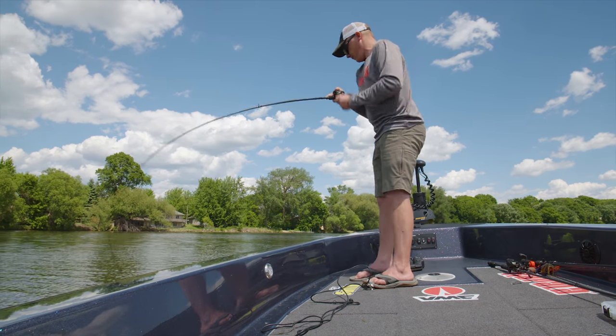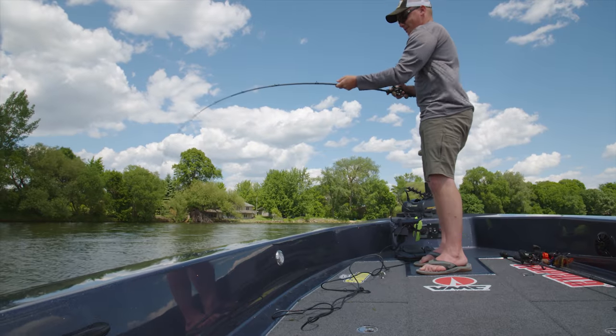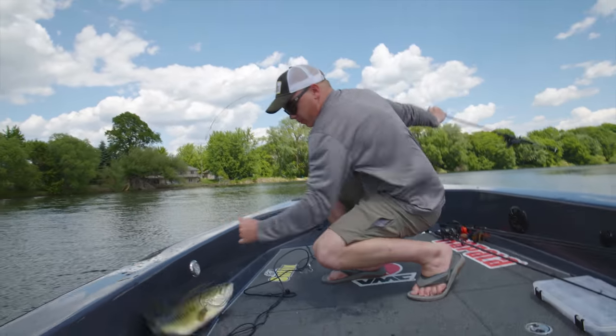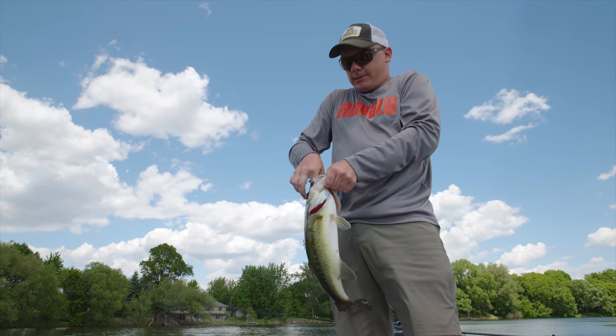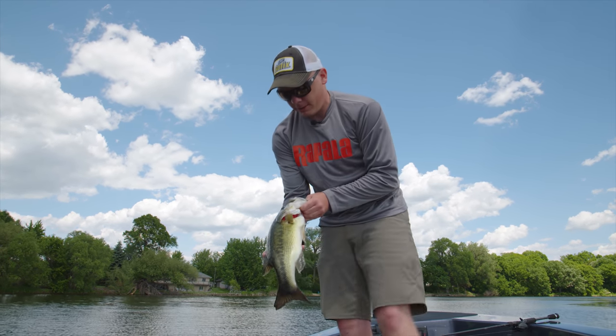That's a good one. Right under the boat! A little better one there — actually thought it was a pike. I watched him come up and eat it. I started tossing a swim jig around and he hit it pretty much right away. Not a bad one there.